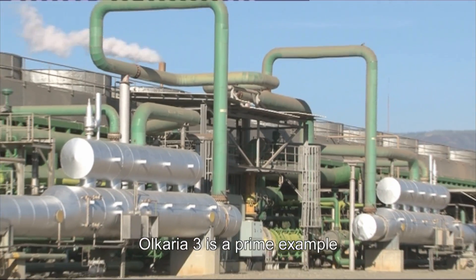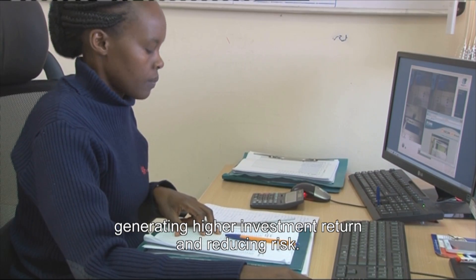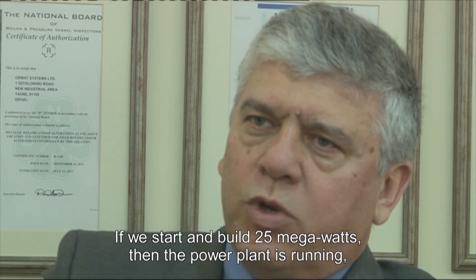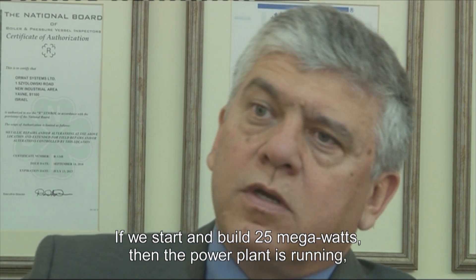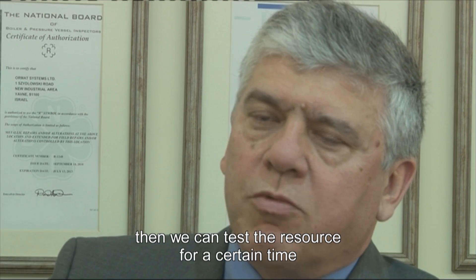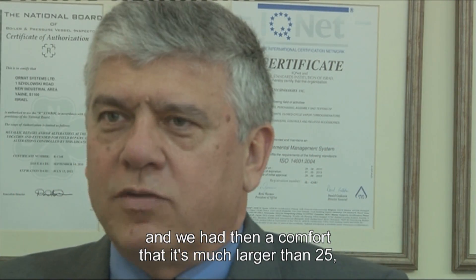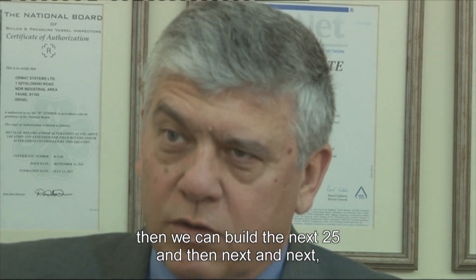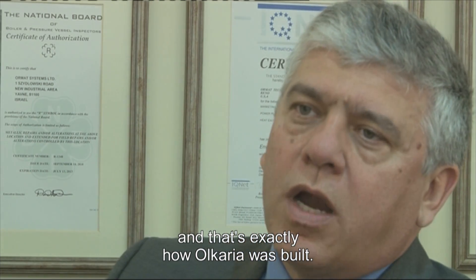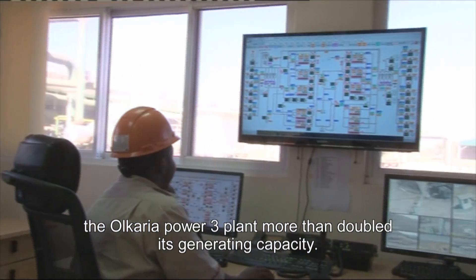Olkaria III is a prime example of Ormat's multi-stage approach to project development, generating higher investment return and reducing risk. If we start and build at 25 megawatts, then the power plant is running. Then we can test the resource for six months or a year, and we have the comfort that it's much larger than 25. Then we can build the next 25, and then the next — and that's exactly how Olkaria was built. During the last five years, the Olkaria III power plant more than doubled its generating capacity.